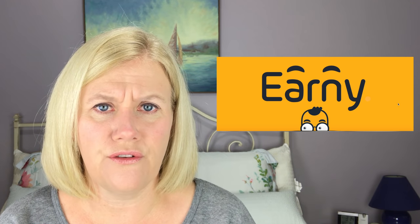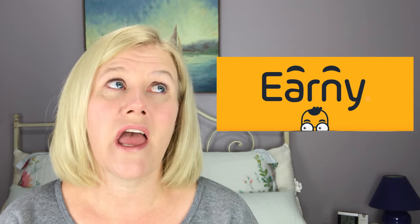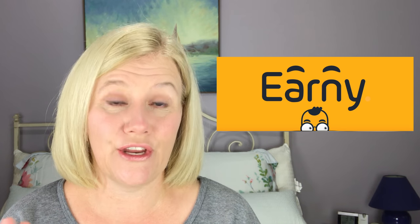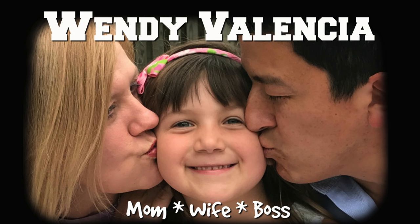What is Earnie? If you've never heard of it, don't worry — neither had I until just a couple of months ago. Now it's my new favorite thing ever. I may love it even more than Ebates — not even joking. Hey there, it's Wendy Valencia, and today I'm doing the Earnie app review.